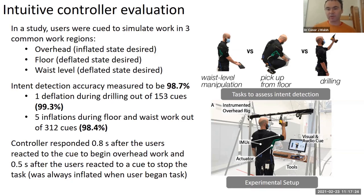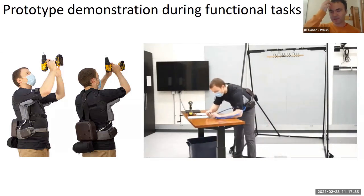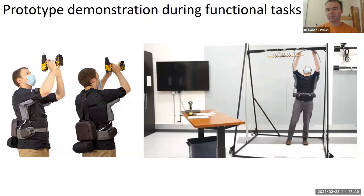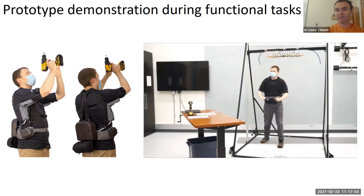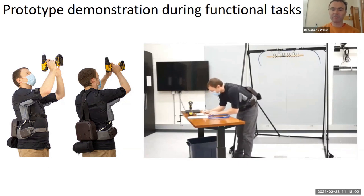The triggering can also happen pretty quickly — fast enough that the person doesn't notice any delay. This short video demonstrates the system, which is fully portable and autonomous. If you're performing a task that's not overhead work, you can move your arms freely with no resistance. As soon as you work overhead, you get support from the device during those overhead activities, then it deflates automatically and gets out of the way, so you're free to quickly perform other tasks without being impeded.